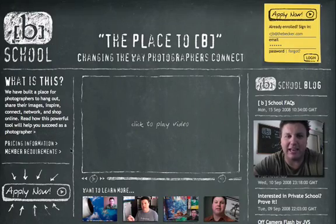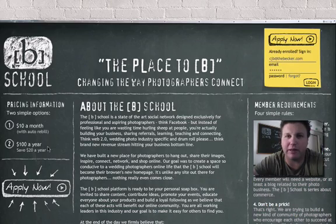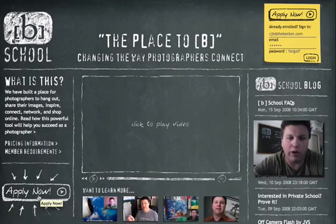Alright folks, let me show you how to get signed up. You can click right over here to read about the membership requirements if you want, or you can just go right down here or right up here and apply now.